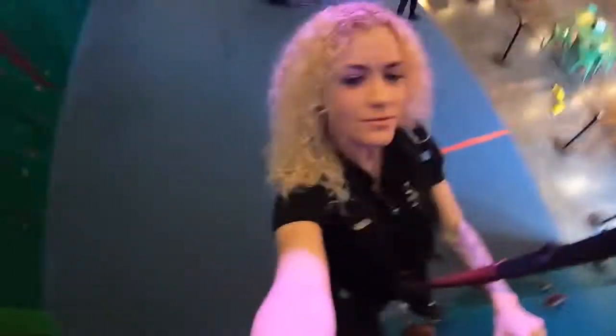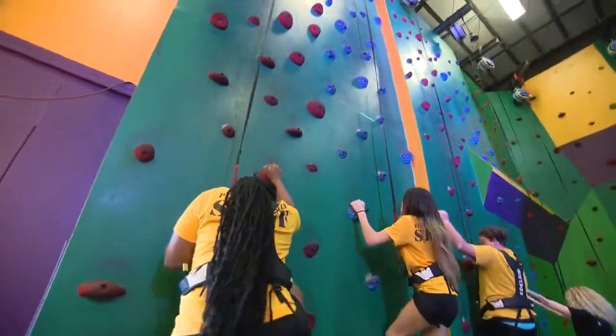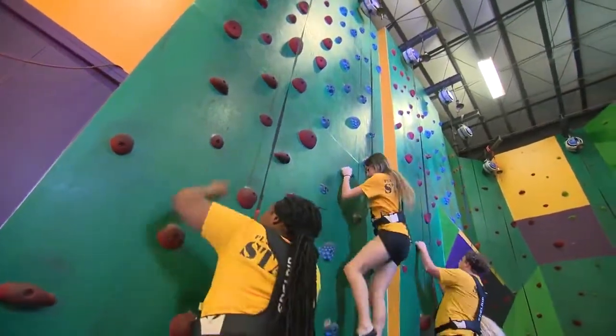What kind of workout will they get doing a rock wall climb? They're going to get upper body, lower body, as well as working out those back muscles, trying to keep themselves harnessed up.